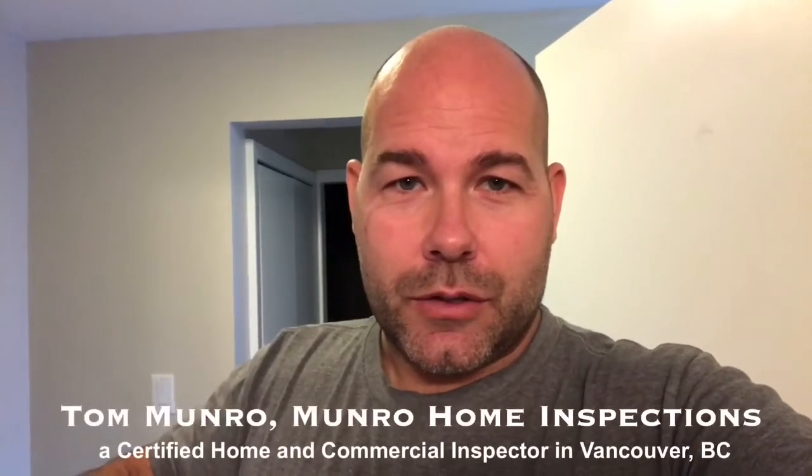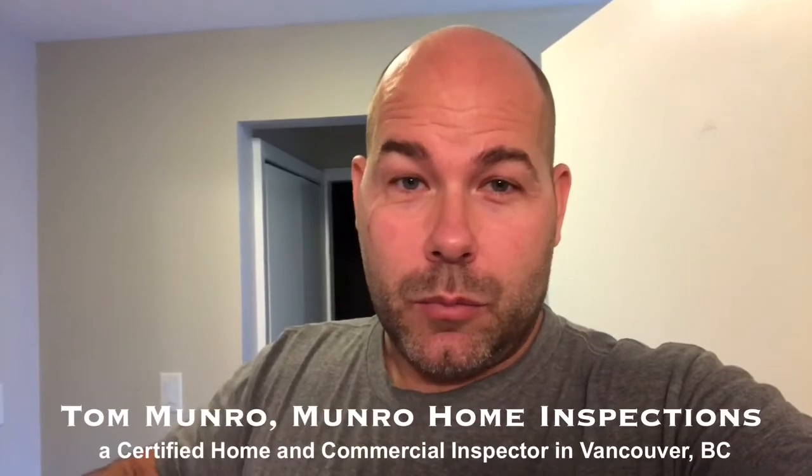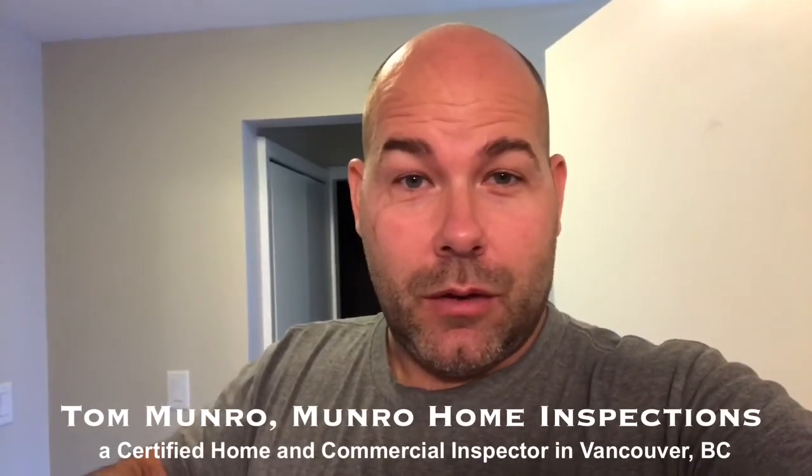Hi there, I'm Tom Monroe of Mineral Home Inspections. I want to show you something that I found on this inspection and tell you why it's so important to do this when you get home today or after you're at home — go and nudge all the toilets around your home to see if they move. Let me show you.